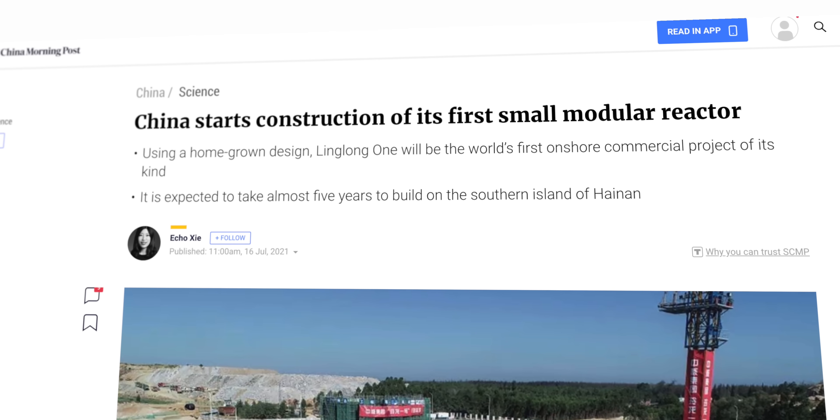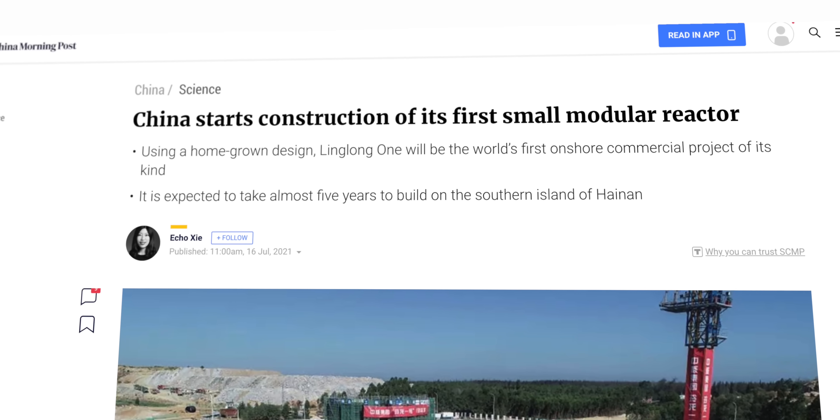Since my previous video, there have been several updates and new projects worth touching on, like the Chinese SMR demonstration project I explored in 2020. At that time it hadn't got off the drawing board, but the project finally kicked off construction in July of 2021. Ex-SpaceX engineers have also been making some news, but first let's quickly review what SMRs are and why so many people keep pushing for nuclear as the solution to our energy problems.